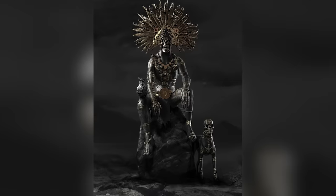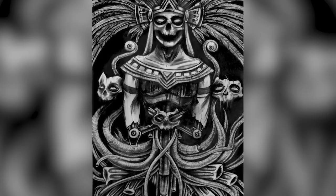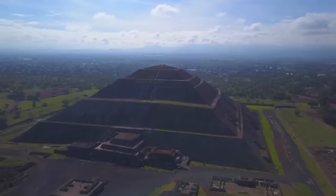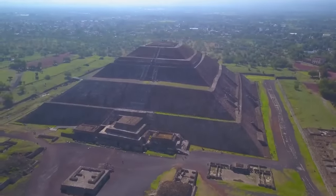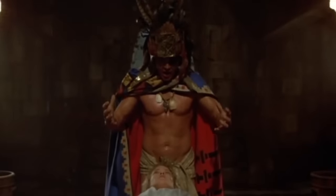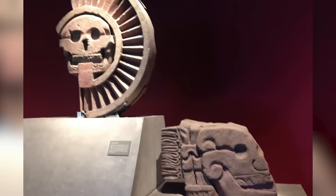It might even be a depiction of the Teotihuacan god of death, a deity known as Mictlantecuhtli. There are several burial sites around the pyramid, which isn't surprising, because we know that human sacrifice was practiced by the Teotihuacan people. Maybe this scary sculpture has something to do with that, but that's just a guess.